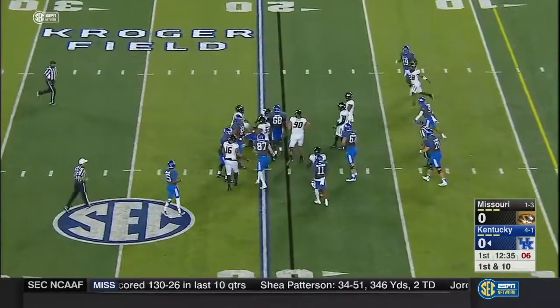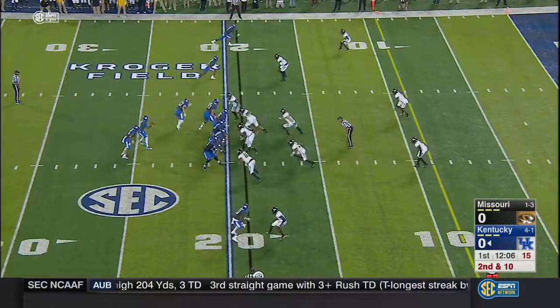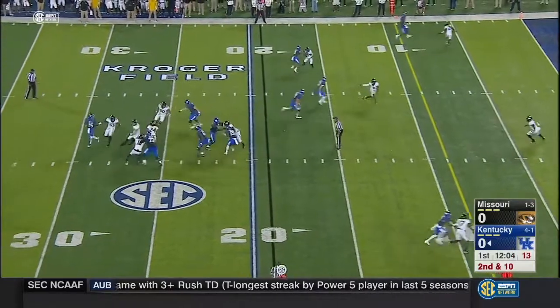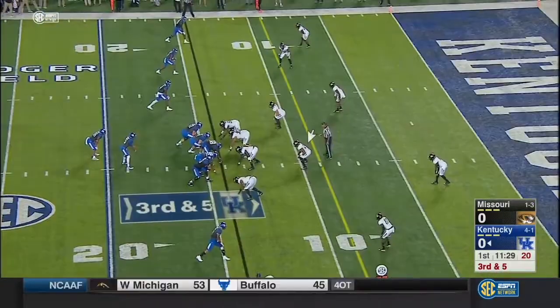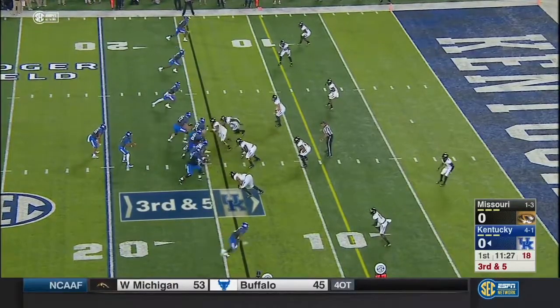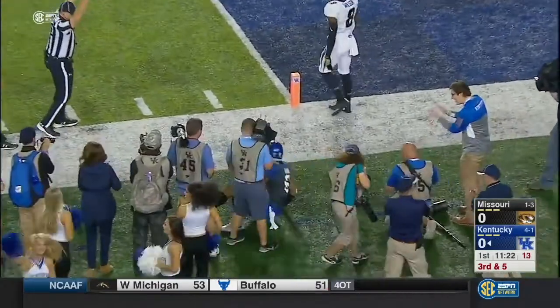He hands it to Snell, and Snell might get back to this end of the field. It's a shovel pass, and Snell is stopped again. Missouri's in the neutral zone — free play, and it's caught.